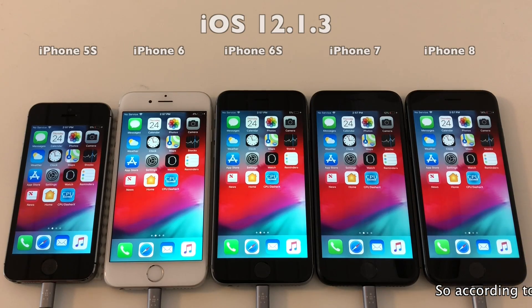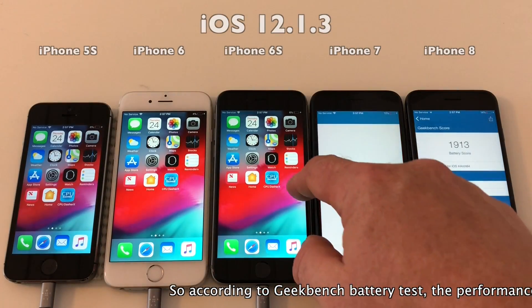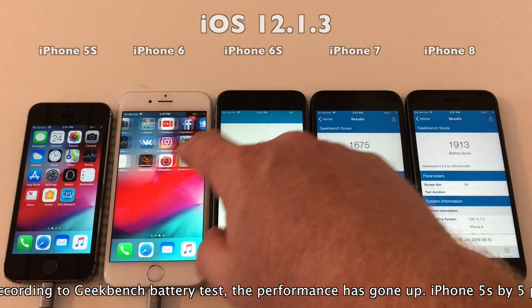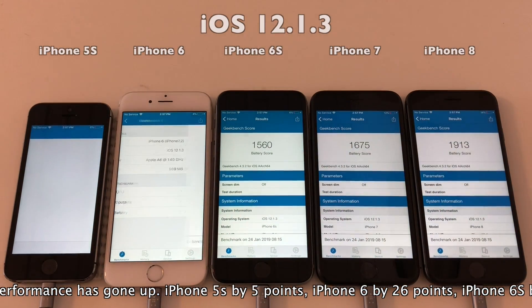According to the Geekbench battery test, performance has gone up: iPhone 5s by 5 points, iPhone 6 by 26 points, iPhone 6s by 40 points, and iPhone 7 by 70 points.